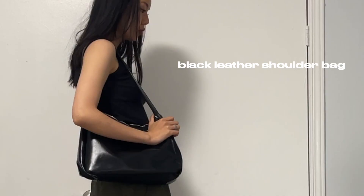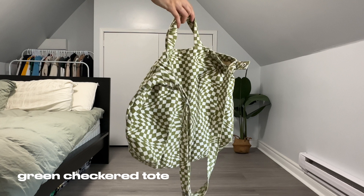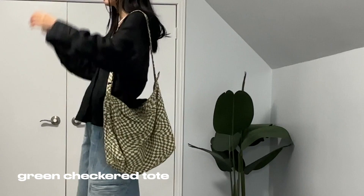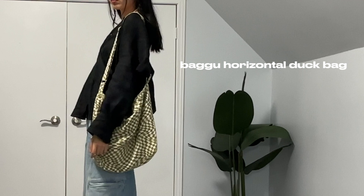Moving on to bags. Recently I've been obsessed with this black leather shoulder bag — I feel like it just goes with a lot of simple fits. It's kind of in between a mini purse and a tote bag, which is perfect to carry around. The next essential bag is my green checkered tote bag. I've been wearing this a lot lately — I feel like it's just the perfect summer accent piece for every day.